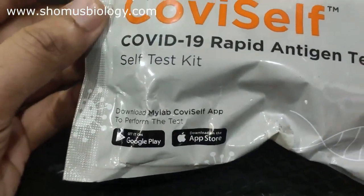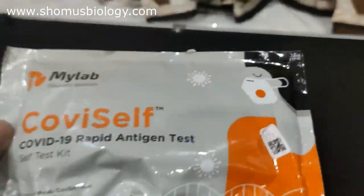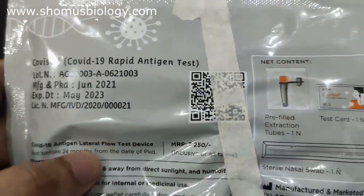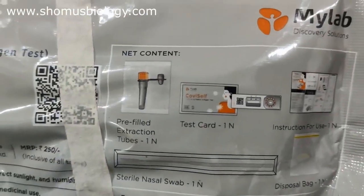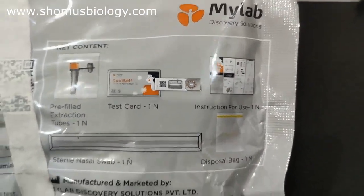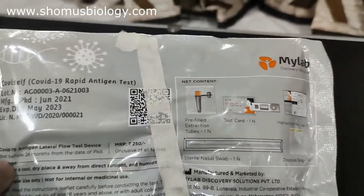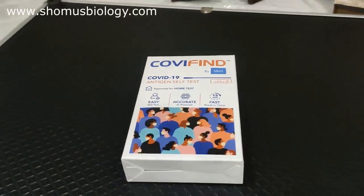We'll start with Kovi Shelf. They say to download the MyLab Kovi Shelf app from the App Store or Google Play Store. There is also a QR code provided on the box. The MRP is 250 rupees. The net content includes a pre-filled extraction tube, a test card, incubation instructions for use, a disposable bag, and a sterile nozzle swab.